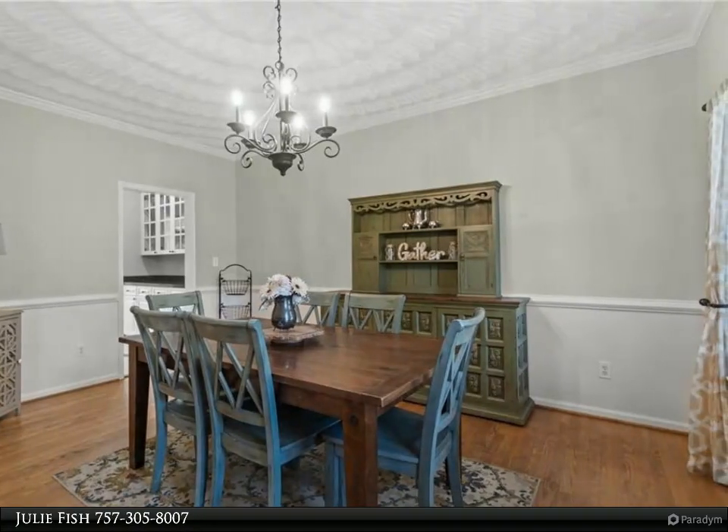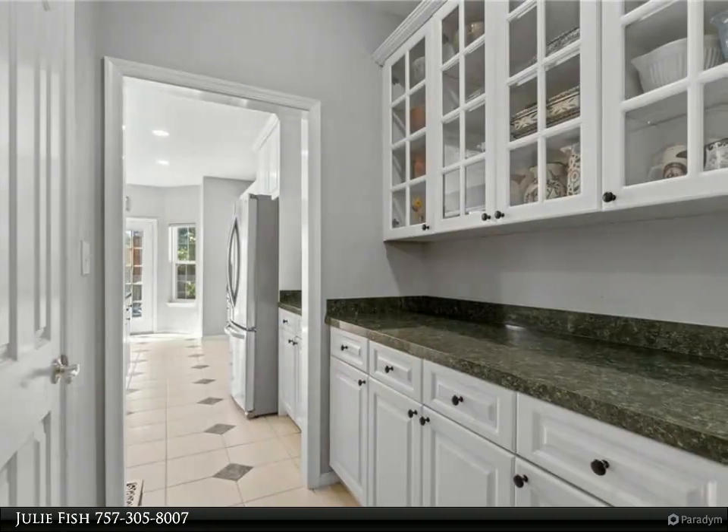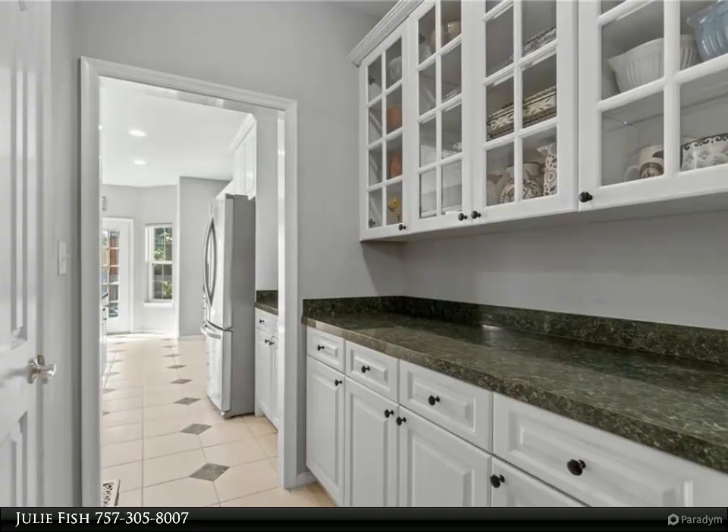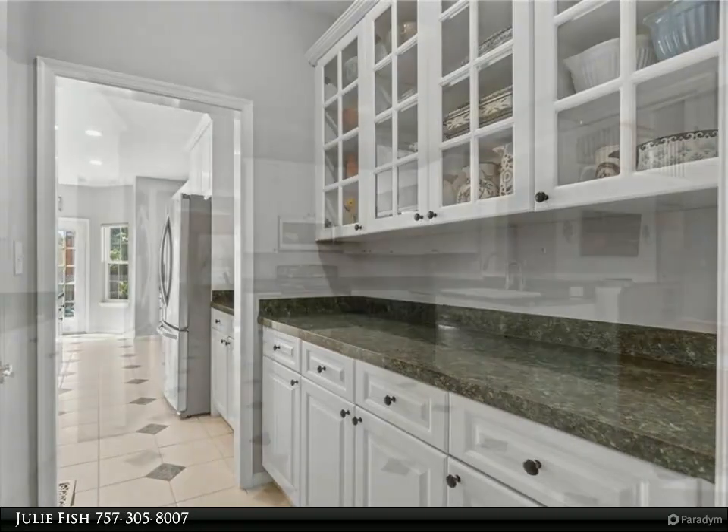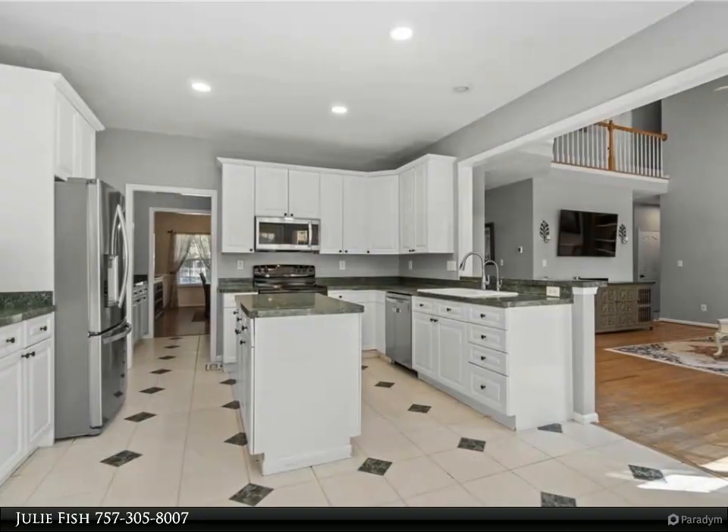The first floor includes a bedroom, full bathroom, and laundry room. Upstairs, the spacious master bedroom features tall ceilings and double closets, leading to a large master bathroom.